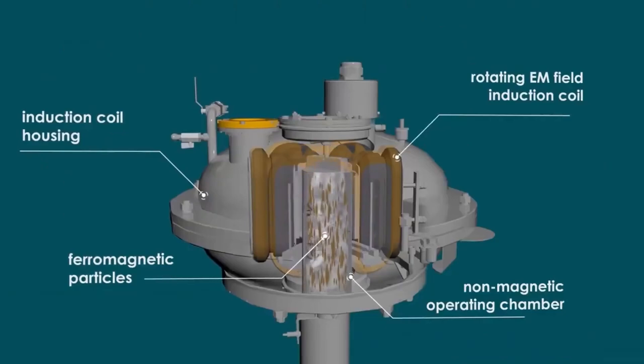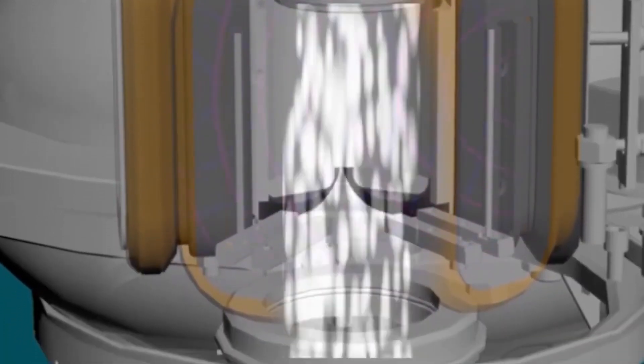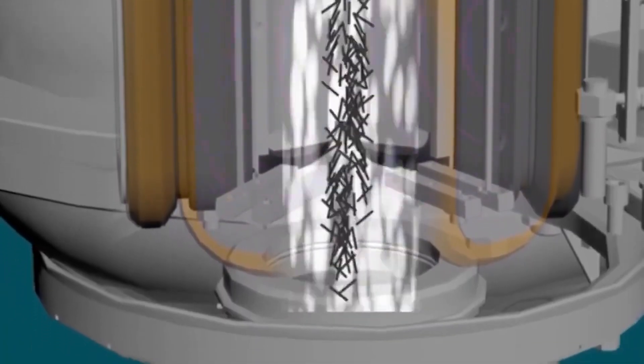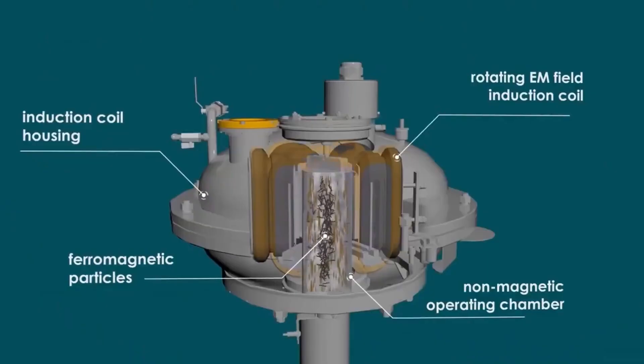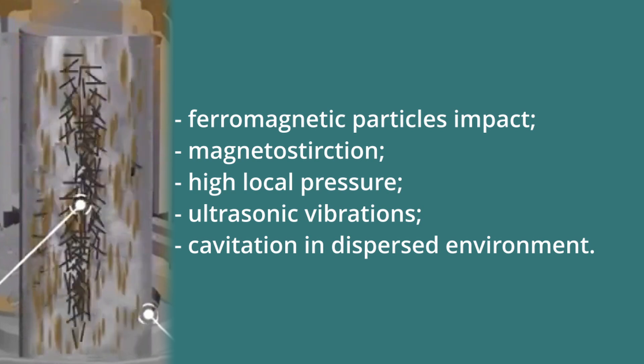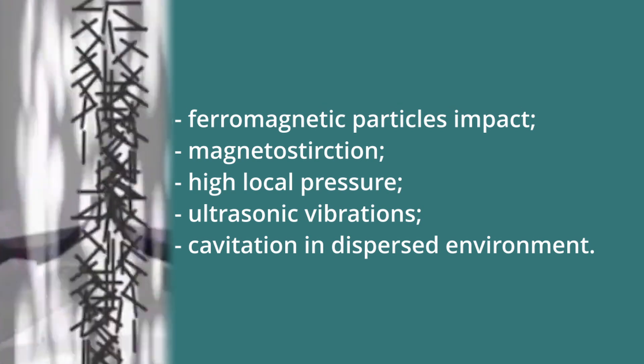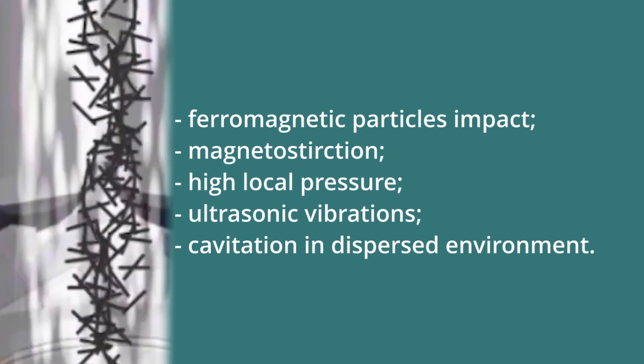Under the influence of the electromagnetic field, ferromagnetic particles begin to move along complex trajectories and intensively hit each other, the walls of the working chamber, and the particles of the processed substance. As a result, various processes and phenomena occur in the working chamber which contribute to intensive micro-shredding of chalk in a matter of seconds — including ferromagnetic particle impact, magnetostriction, high local pressure, ultrasonic vibrations, and cavitation in a dispersed environment.